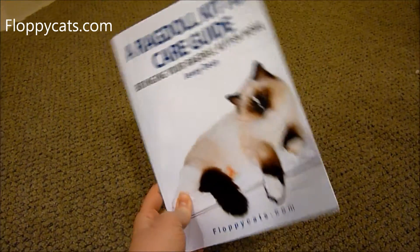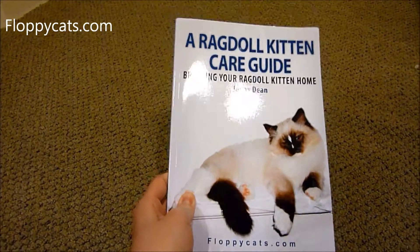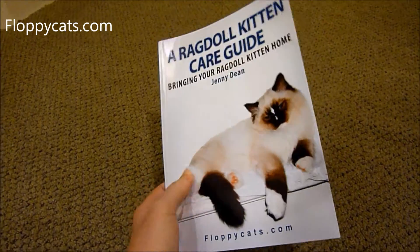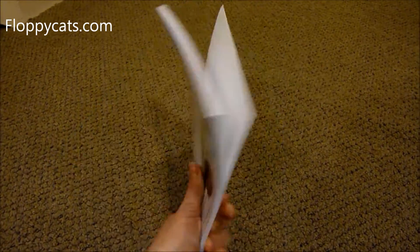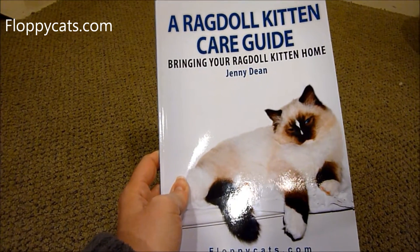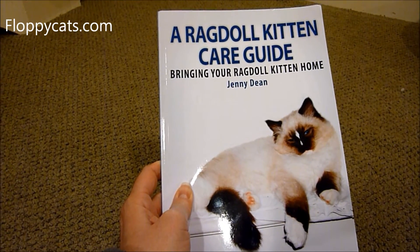Thanks so much for watching. If you have any questions, please don't hesitate to ask. If you've read this and enjoyed it — or if you didn't enjoy it — let me know. I would love to hear feedback. I'm always looking to improve and add to the book wherever possible. I'm hoping to launch another e-book this year, so stay tuned because you might hear about it on the YouTube channel. Thanks so much for watching, and we'll see you next time.